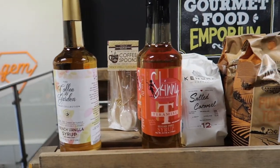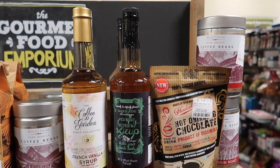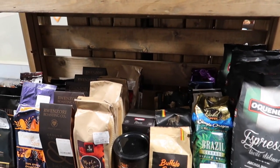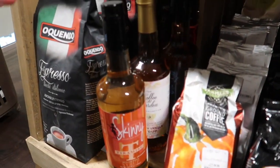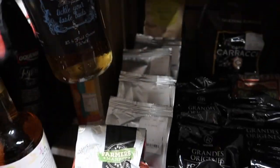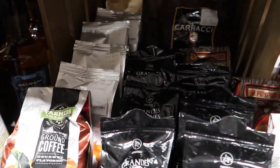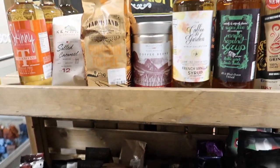Oh look, sugar free! They haven't got very many in but they do like autumn ones as well. Tiramisu, French vanilla syrup - what's that? Sugar free French vanilla syrup! I'd love to have a rake through and see if we can find anything else.